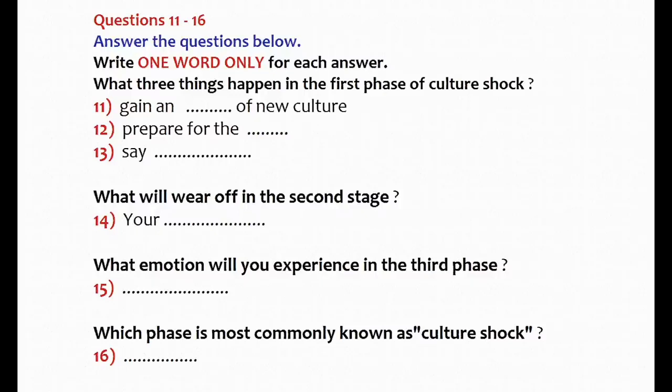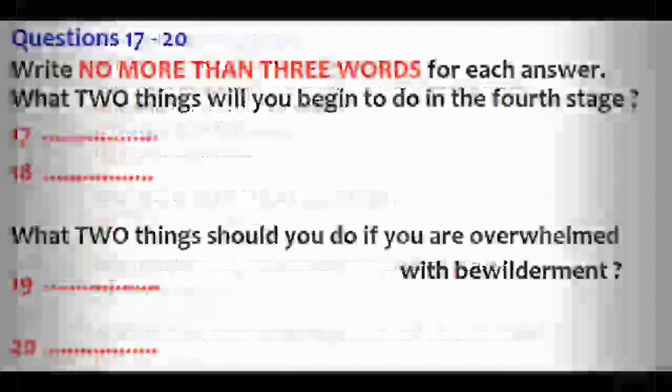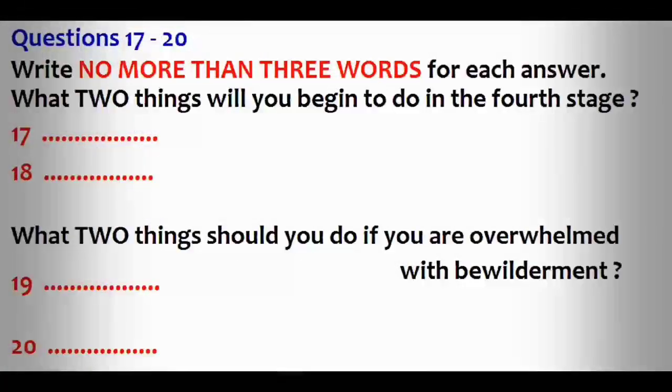Hi, congratulations on finishing orientation for our study abroad program. Before you all head off to your respective countries, I want to first share with you a little bit about dealing with culture shock. Recent studies in intercultural experience have shown that there are distinct phases of adjustment which virtually everyone who lives abroad goes through. You won't be the exception. The first phase includes gaining an awareness of the host culture, preparing for the journey and farewell activities.